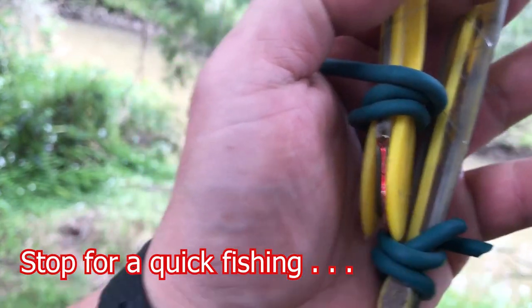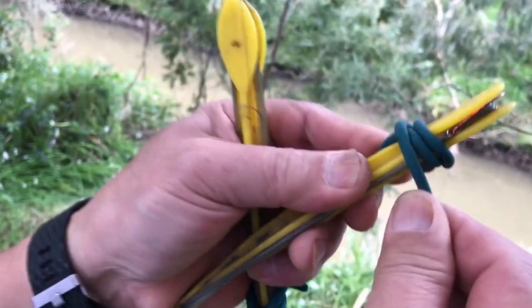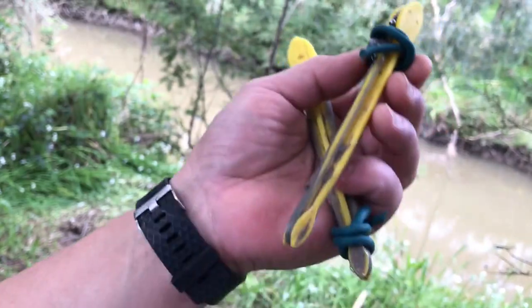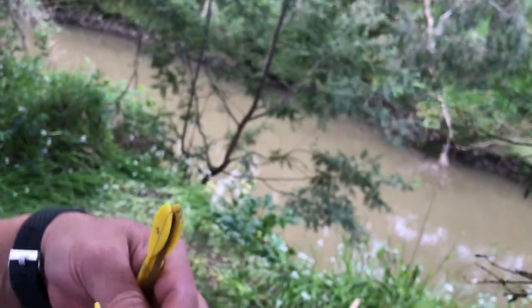I don't bring a fishing rod or anything. All I bring is a hook, a line, and I use this garden tie to make sure that it is secured. So I'm just going to use this to fish today.